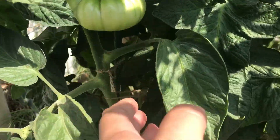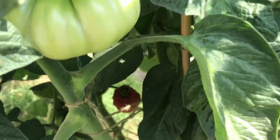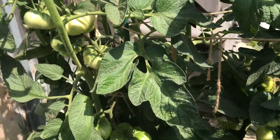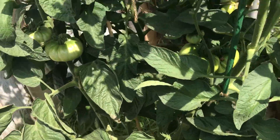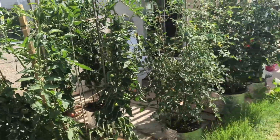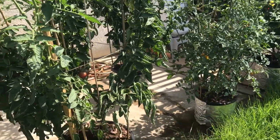I've already harvested some from the Brandywine. Some had blossom end rot because the pot dried out — I didn't water it for one day and that was enough. Right now I have to water every single day. Yesterday was really hot so I had to water twice, giving each plant about three to four gallons.